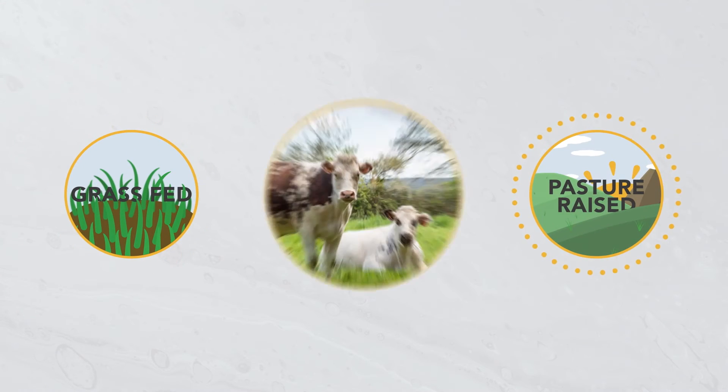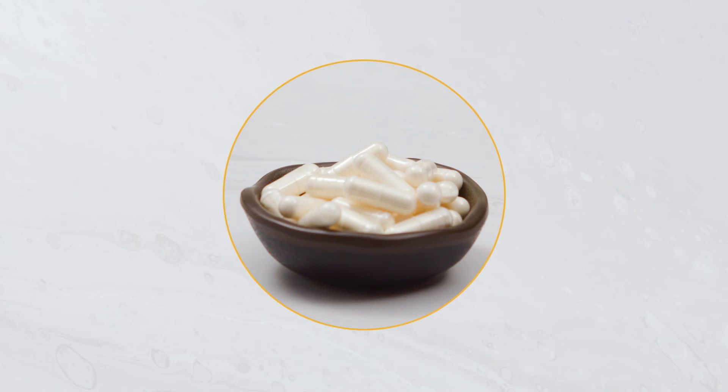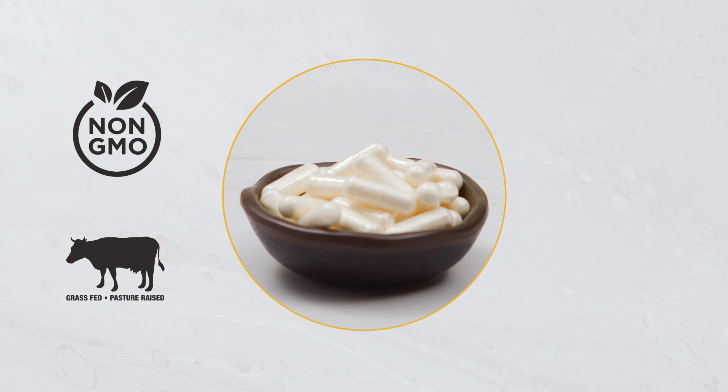Made from grass-fed and pasture-raised bovine, BioOptimal's multi-collagen capsules are sourced cleanly, containing no additives or preservatives.